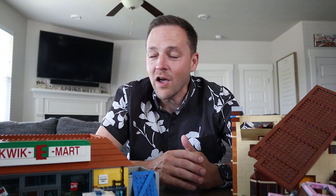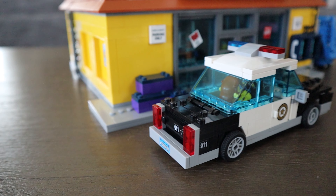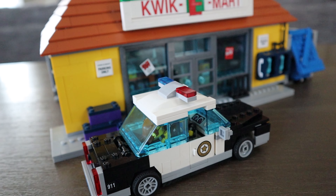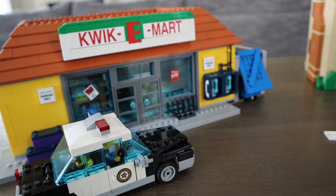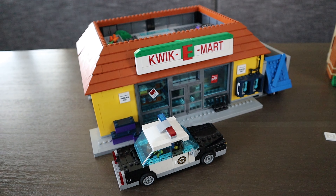I have always loved the Simpsons LEGO sets, which is wild because we're not Simpsons fans. Up until a couple of weeks ago I'd never even seen one Simpsons episode. Now we've seen a few — we're partway into season two. What got me watching Simpsons is the Simpsons Kwik-E-Mart LEGO. It's a set that came out several years ago that I always wanted but could never bring myself to buy because I wasn't a Simpsons fan.